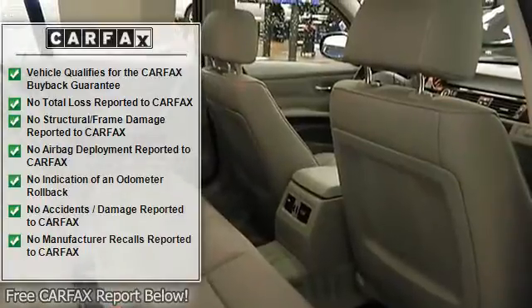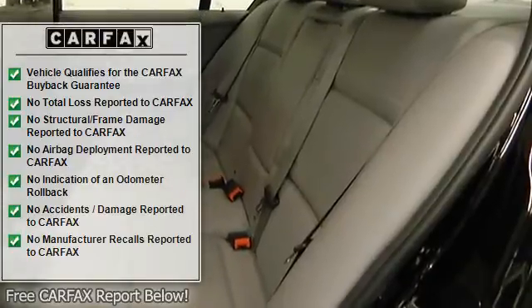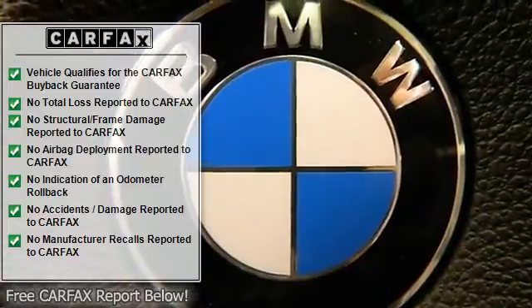Premium Hi-Fi System. Value Package includes Heated Front Seats, iPod Adapter, Steptronic Automatic Transmission, Heated Steering Wheel, and Xenon Headlights.